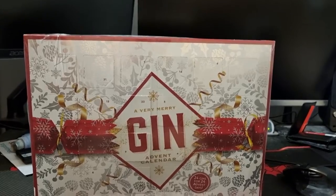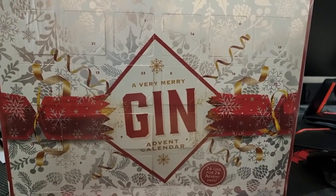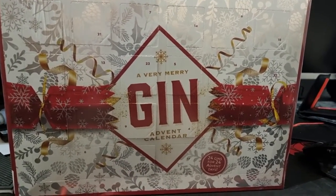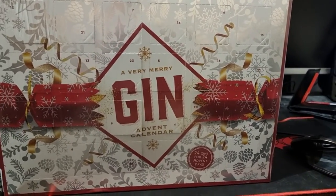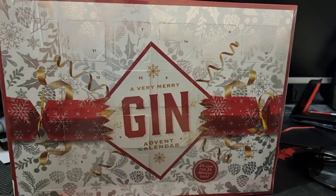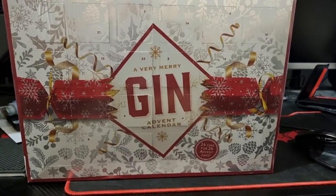Hello guys, my name is Les Morant. So this is a video, as you can tell by the thumbnail, of my gin advent calendar that came from Amazon. Now this is it. I do love gin, and two years ago Sainsbury's in the UK did a gin advent calendar and I couldn't get one last year.